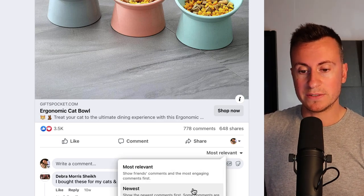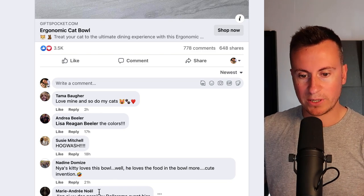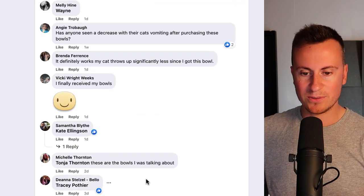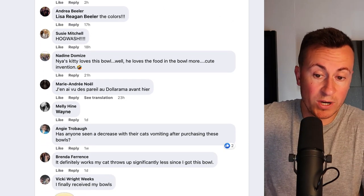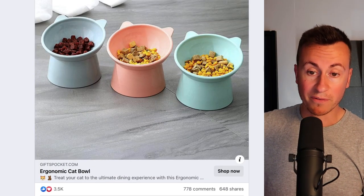Let's check the newest comments. The same thing applies as the previous product — there are comments from two hours, 17 hours, 18 hours, 21 hours, 23 hours, one day, one day, one day, two days, three days ago. Even one from just two hours ago saying 'love mine and so did my cat.' So it's working right now, people are buying it, and I think it's safe to say it's a profitable product.